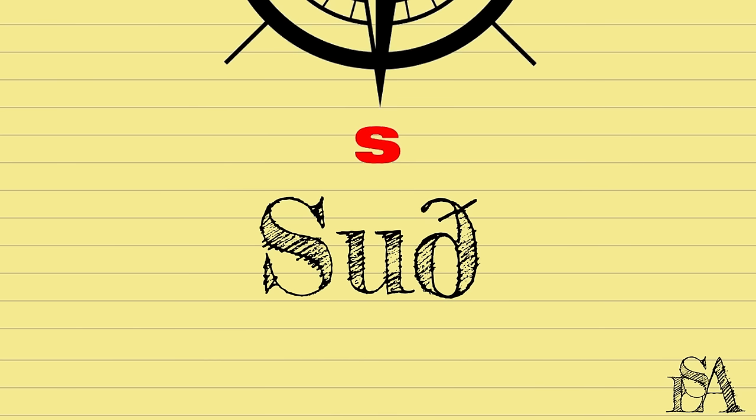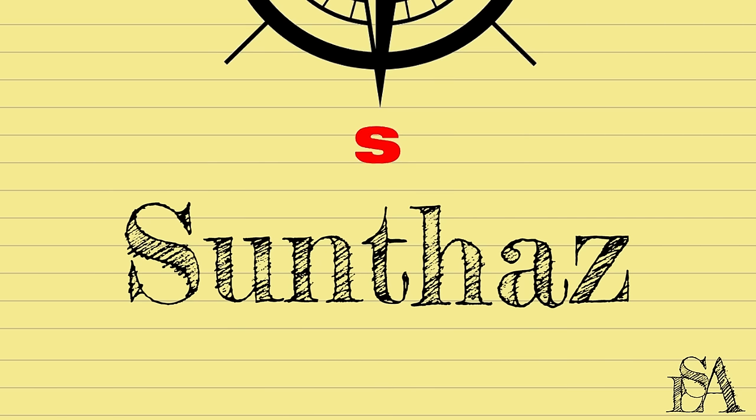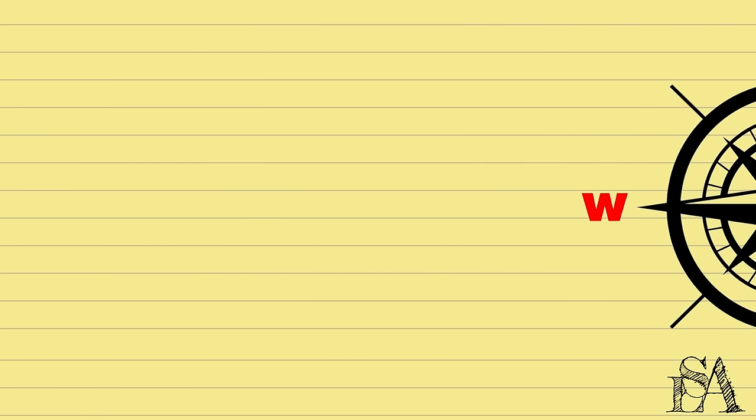South likely came from an Old English word — not even going to try to pronounce that — but it means 'southward.' Going back further, this word comes from the proto-Germanic word 'sunthaz,' which may come from the word 'sunon,' referring to the sun and therefore southern regions, which in Europe would have been the sunnier ones.